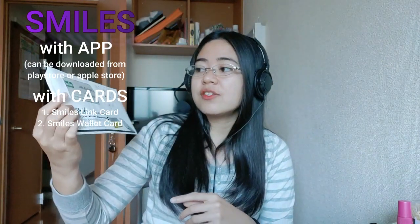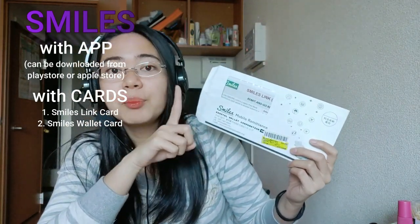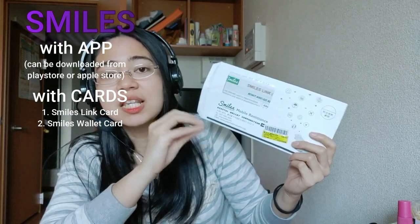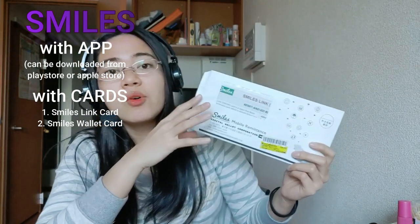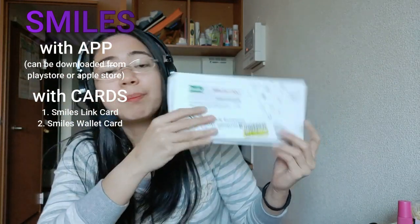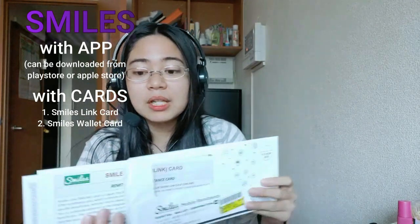They have two types of cards. The first is the Smiles Link card. With the Smiles Link card, there is only one person you can register to receive money. So that one person is the only one you can send to. The money goes straight to their account — for example, if they have BPI, Smiles will link it and the money will go directly to their bank.